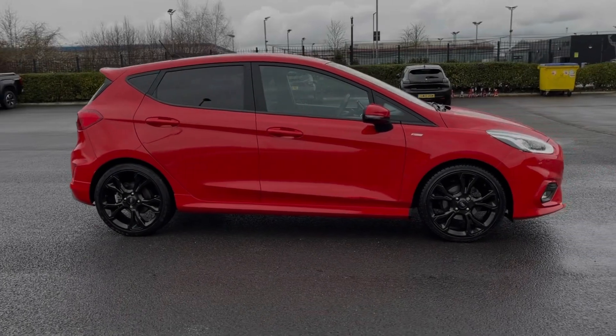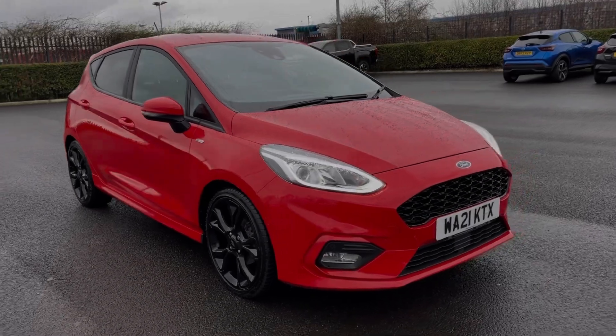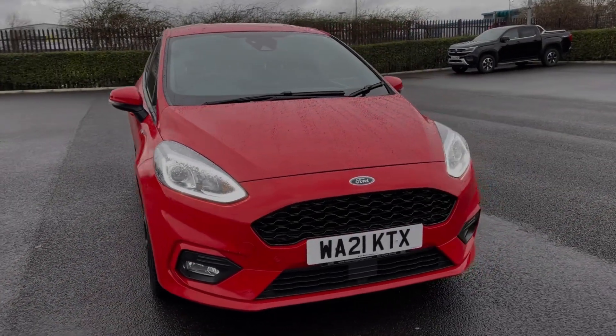Hi there, I'm Becca from Motor Match Chester and I'm going to be taking you around one of our approved used vehicles. This is the Ford Fiesta ST-Line X Edition, a 2021 model coming with the 1.0L petrol engine and manual transmission.